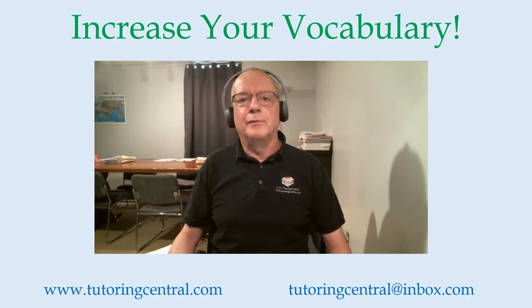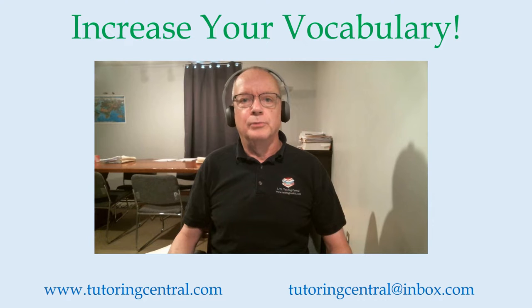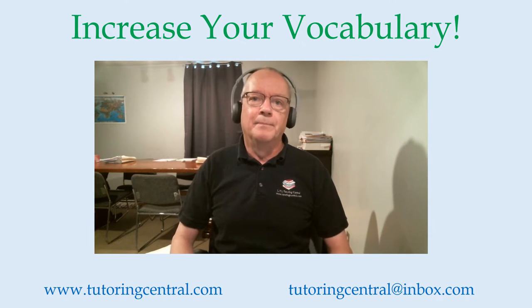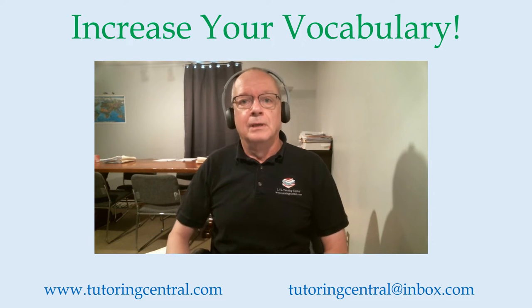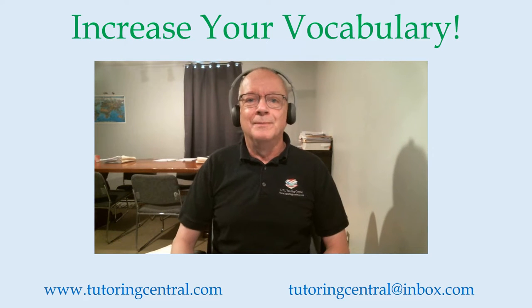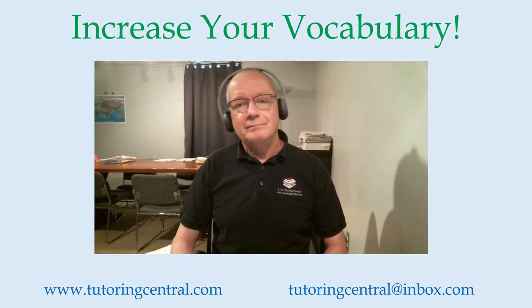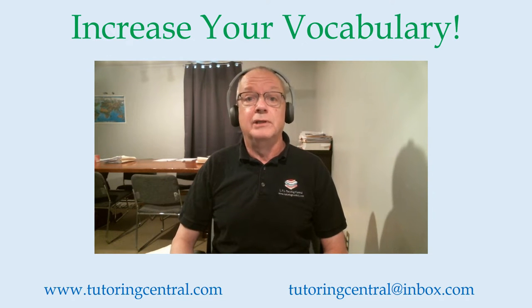Hello everyone. Ron Johnson here from LTL Tutoring Central. If you're looking for tips and strategies to help with your learning, you are in the right place. I'm going to give you a few tips that will help you achieve these goals of improving and increasing your vocabulary.